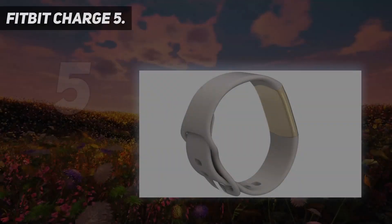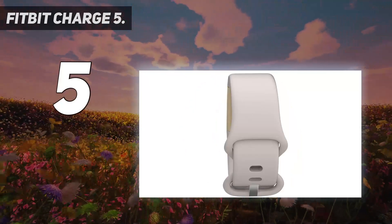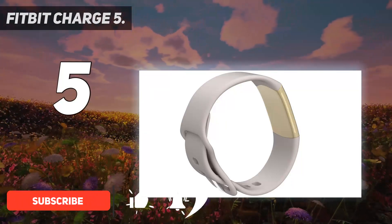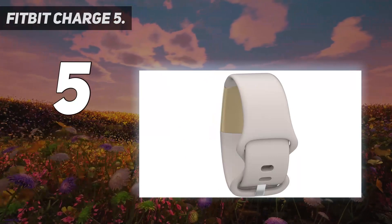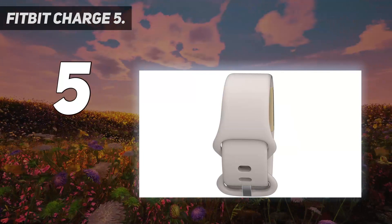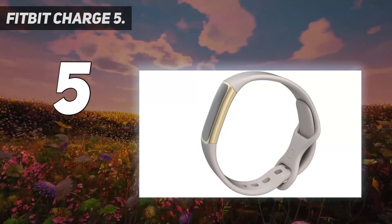Starting at number 5: the Fitbit Charge 5. The Fitbit Charge 5 takes the best features from all of the company's other devices and rolls them into one sporty package. You get onboard GPS for tracking runs, walks, and bike rides without carrying your phone, an EDA sensor to measure changes in stress levels, an ECG app, and a bright AMOLED display that makes it a pleasure to use. The Charge 5 is a fitness tracker built for people who are starting to take their workouts seriously, but aren't ready to invest in a dedicated running watch or swimming watch.